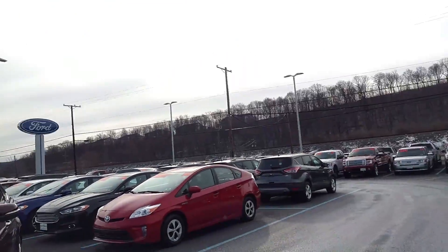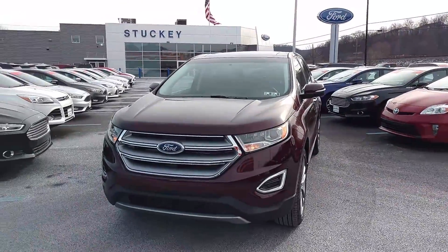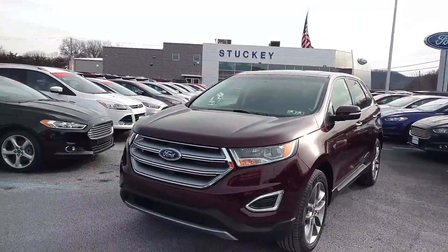Hi, this is Ben with Stucky Ford. This is our 2017 Ford Edge Titanium.